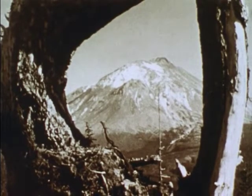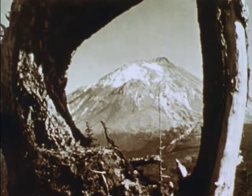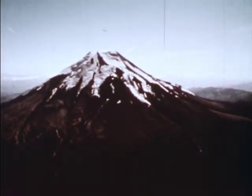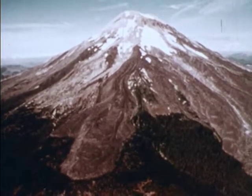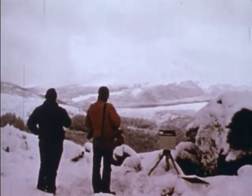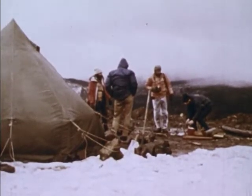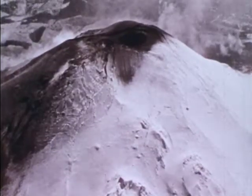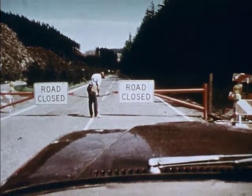Of these, Mount St. Helens is the youngest and most active, and has erupted at least every 200 years for the past 40 centuries. A 1978 eruptions hazard study was accurate in predicting the scale of the 1980 eruptive event. During March and April, a volcanic hazards team recorded minor earthquakes, steam eruptions, and a deformation bulge on which sensors were placed. As one consequence, authorities closed off the surrounding area, saving the lives of thousands.